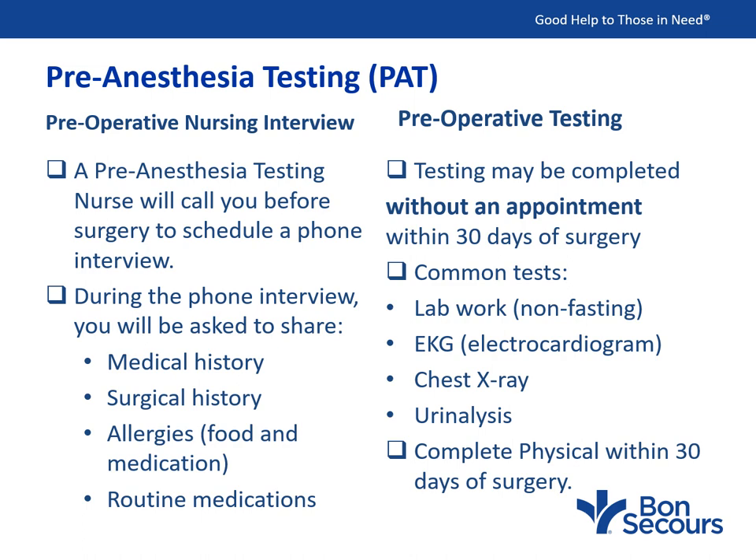You will receive a phone call from our pre-anesthesia testing staff to schedule your nursing interview. During this important scheduled time with the PAT nurse, you will be asked to share your medical history, surgical history, allergies to both foods and medications, and your daily medications including vitamins, herbal supplements, and anything over-the-counter, topical or oral. Be sure to have the bottles available so you can provide the medication name, dosage, and how often you take it. Your medical history will determine what preoperative testing you need. Tests may be completed without an appointment — please do this within 30 days of surgery.